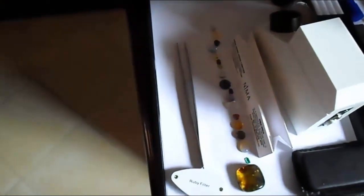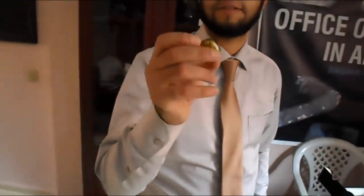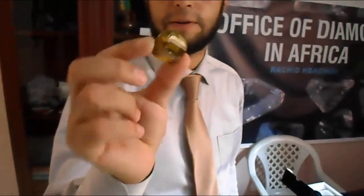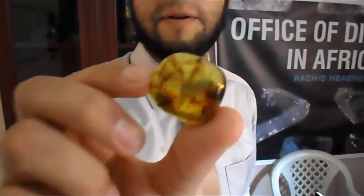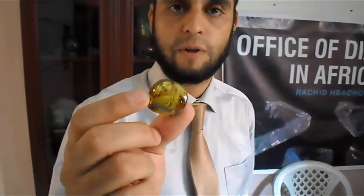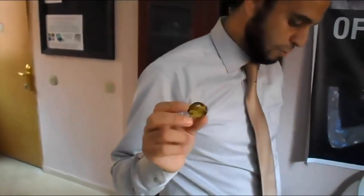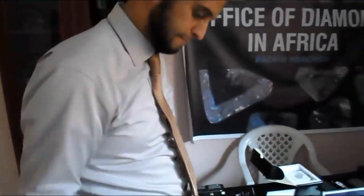Look at this. This stone is amber — this is natural amber. It can be yellow-brownish to yellow. The yellow fancy is coming from America, and this amber is coming from copper. But this one is from the Baltic.